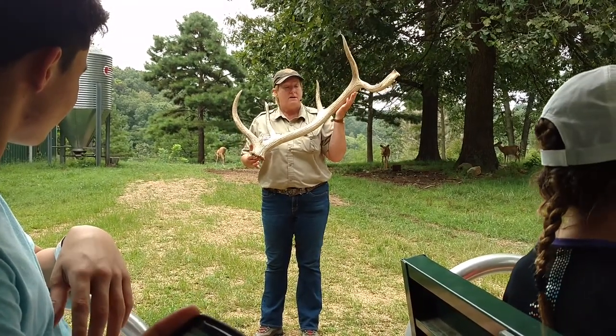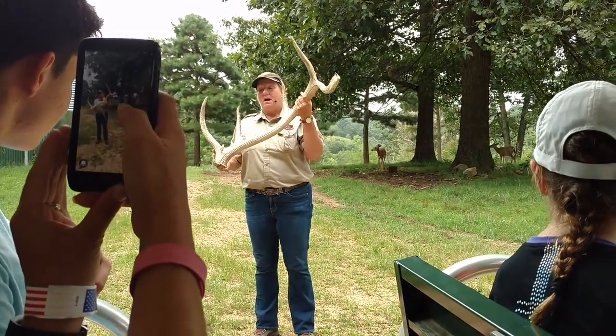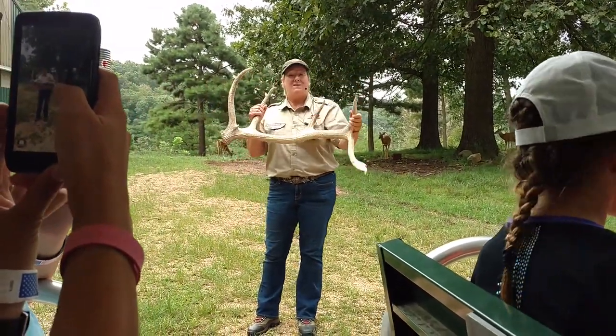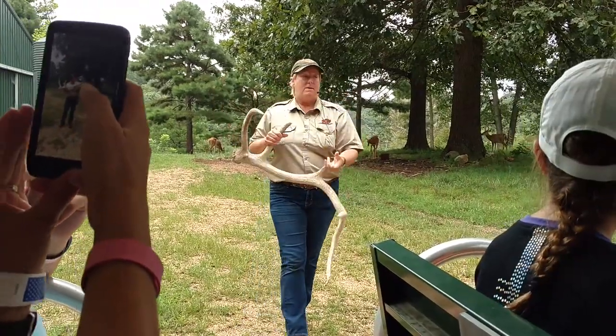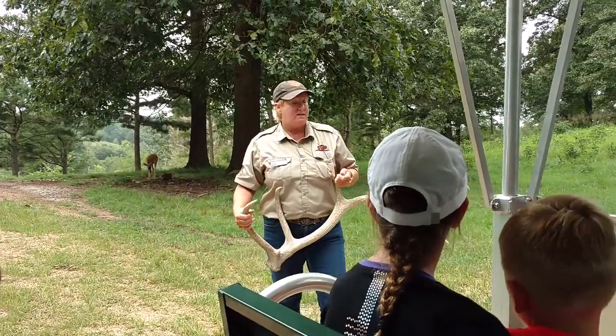Deer, the same thing happens. They shed their antlers in April and start growing again immediately, not quite as fast as the elk do, though. The elk antlers can get up to 40 pounds on top of their heads. We call this a seasonal commitment because it happens and reproduces itself every season.